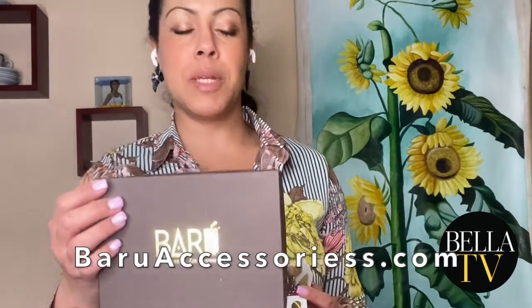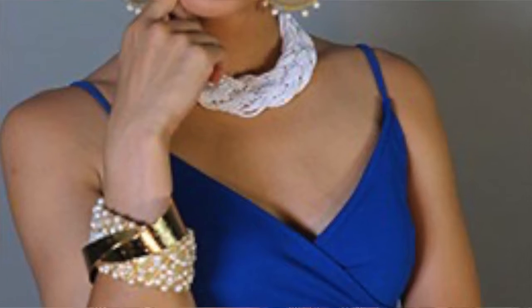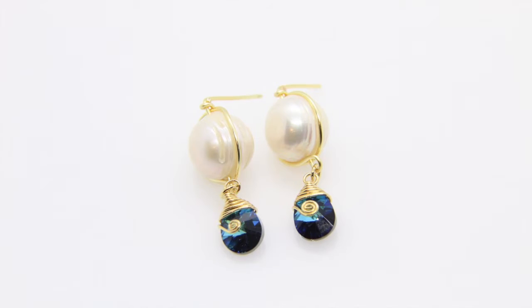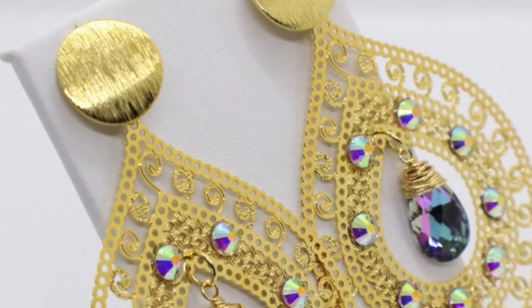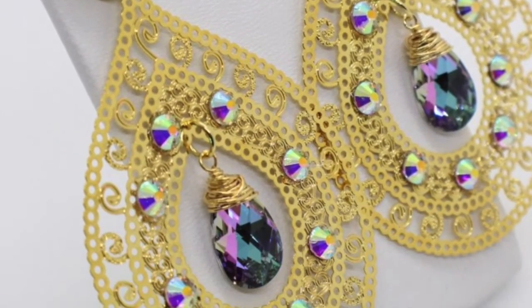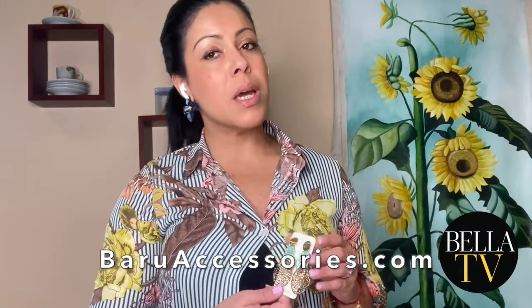I had the pleasure of meeting the wife and husband team at a fashion show not too long ago, at the beginning of the year. And if you know me well, you know that I am a huge fan of custom jewelry. They have all types of accessories that give jobs to other women. So if you want to be an agent of change, support Baru Accessories by purchasing some of their beautiful items. Trust me, your loved one will not be disappointed.